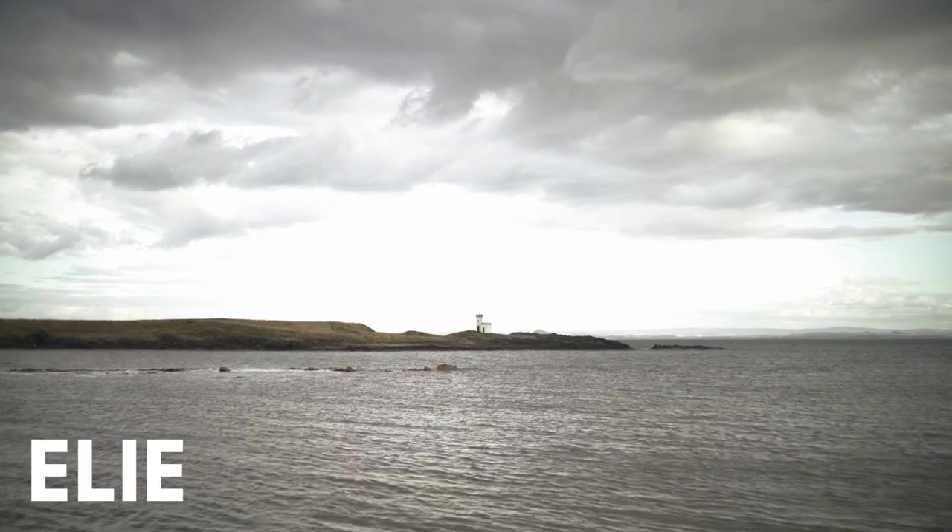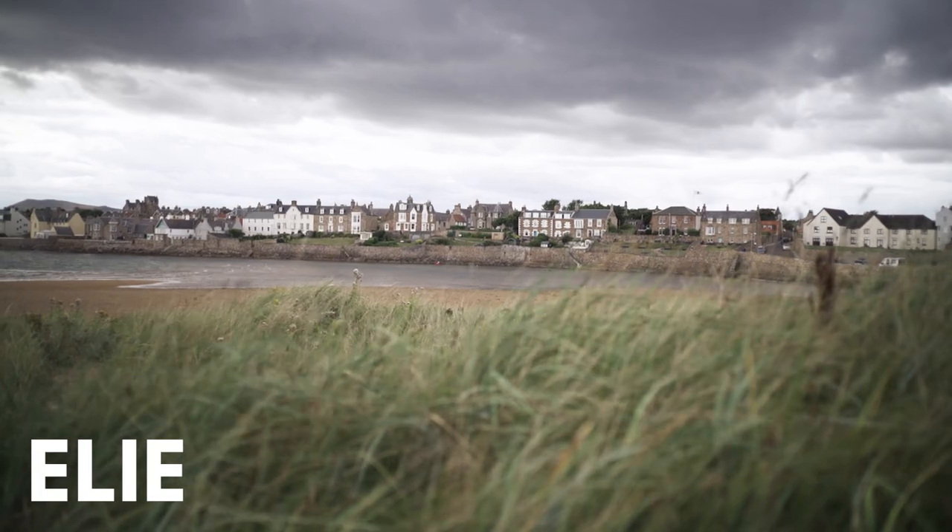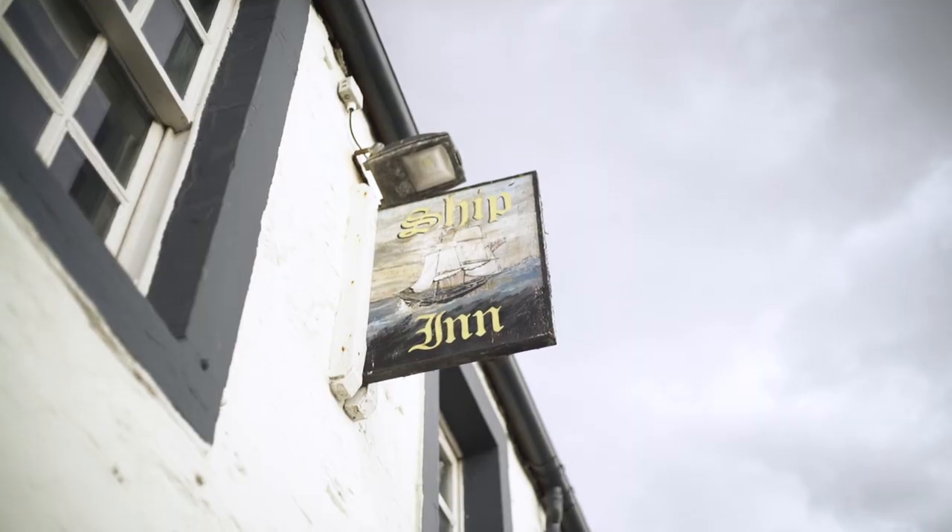Before we headed home — or more like to shoot the outro — we had a tiny pit stop in Elie, a good place to pop in for a pint and a bathroom break.